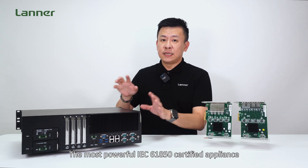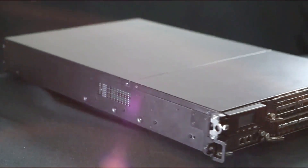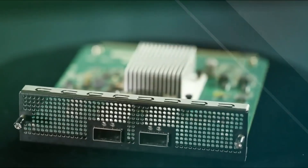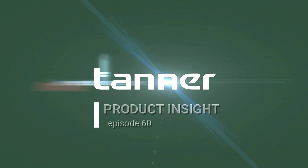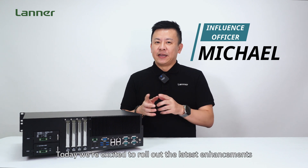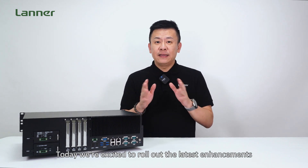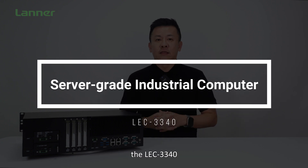The most powerful IEC-61850 certified appliance for power and energy. Hello everyone, welcome to Product Insight, I'm Mike. Today we're excited to roll out the latest enhancement to our latest flagship industrial computer, the LEC-3340.